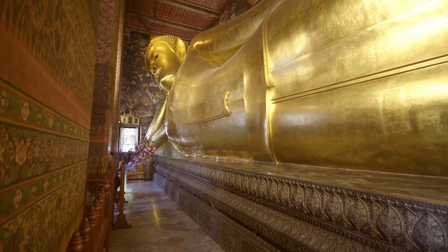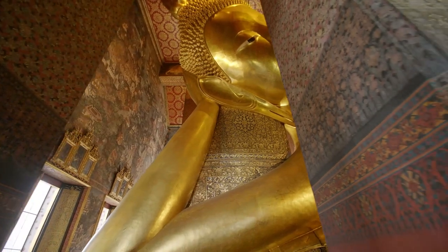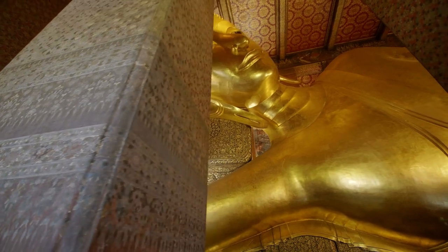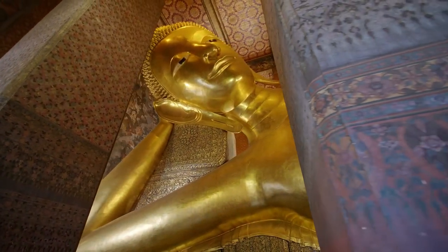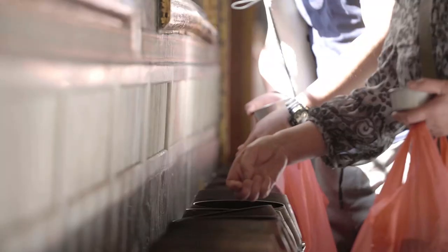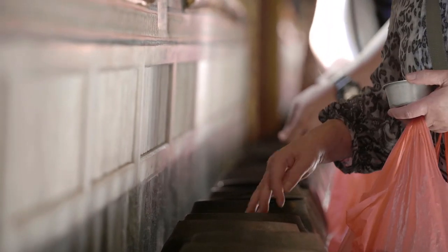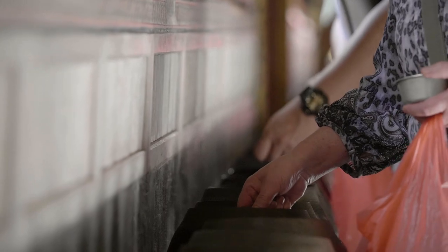The reclining Buddha at Wat Po is 15 meters tall, 46 meters long and covered in gold leaf. The statue was made to show the Buddha lying on his deathbed and became so iconic that it spawned many other reclining Buddha statues across the region. There are 108 bronze bowls lining the corridor which represent the 108 auspicious characters of Buddha. You can purchase coins at the entrance to drop into these bowls, and even if your wishes don't come true, your donation helps the monks to maintain the temple.